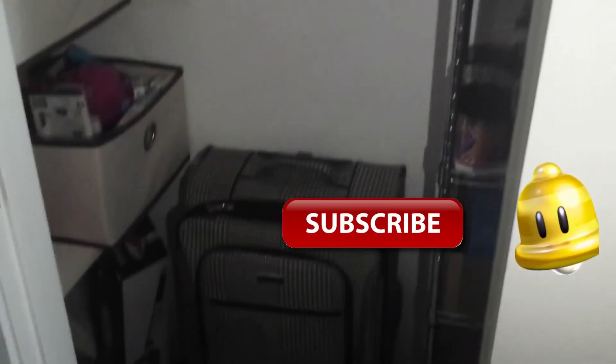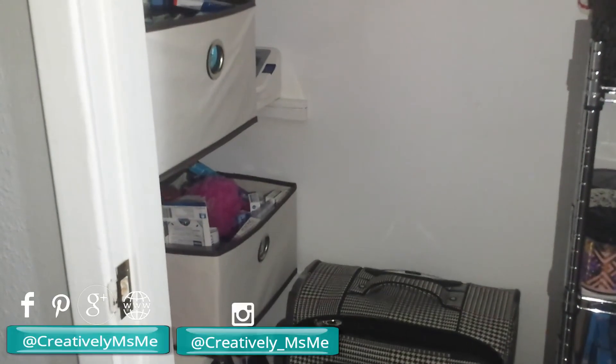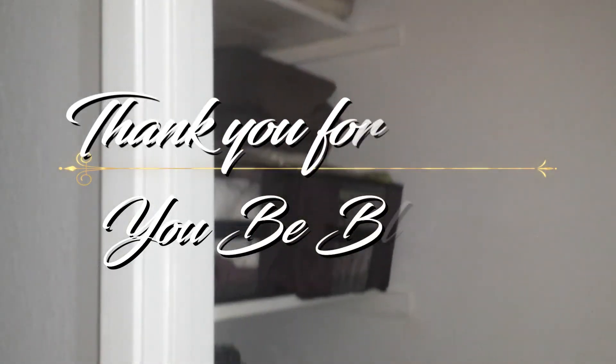So this is my linen storage closet in the hallway. Guys, if you are interested in seeing more videos like this, please hit a thumbs up and also please like, comment, and subscribe to my channel. If you're not a member, please push that subscribe button at the bottom — next to it you'll see a bell, and the bell will let you know whenever I upload a video. Please follow me on my social media accounts, which will be listed below. As always guys, this is Stephanie from Creatively Miss Me, trying to get things together. You guys be blessed.